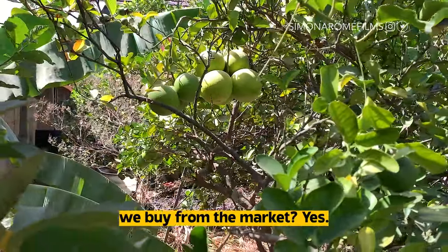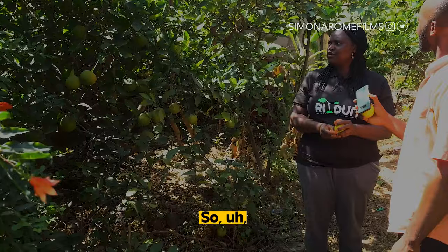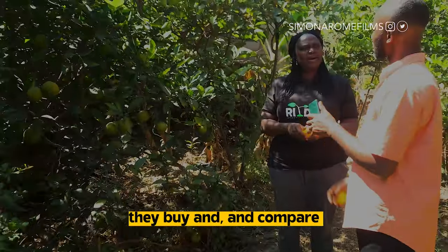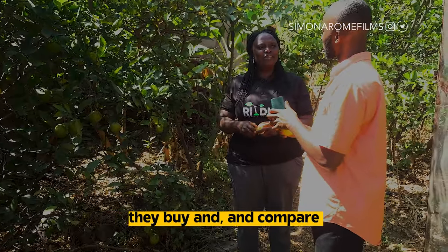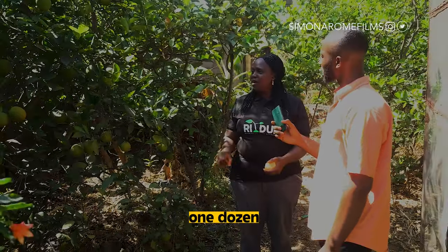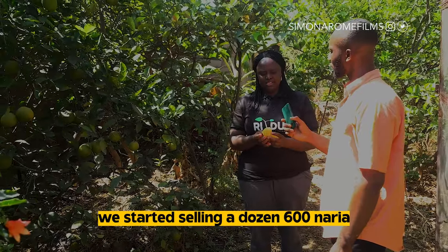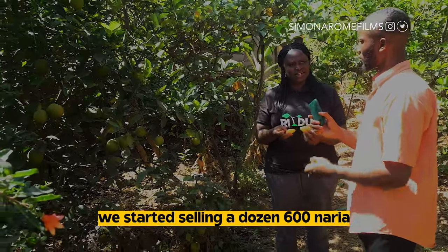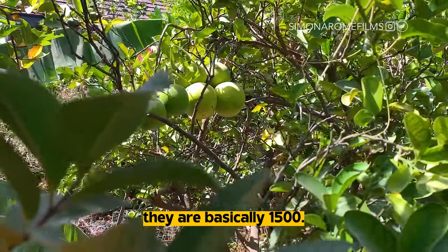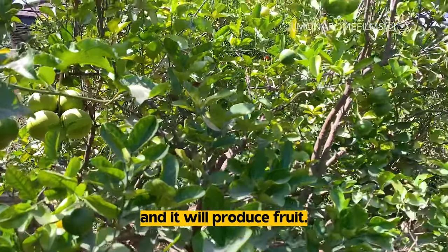This is the usual orange you buy from the market. And I told you that's the one that they buy and go and compare with the one they import. One dozen was five hundred, but I think this year we started selling a dozen for six hundred naira. Like the citrus family, they're basically one thousand five hundred. Anybody can grow that for you, and you can grow it in a container and it will produce fruit.